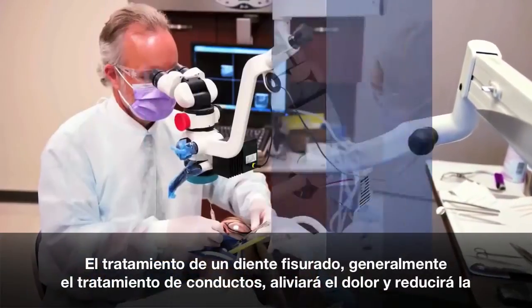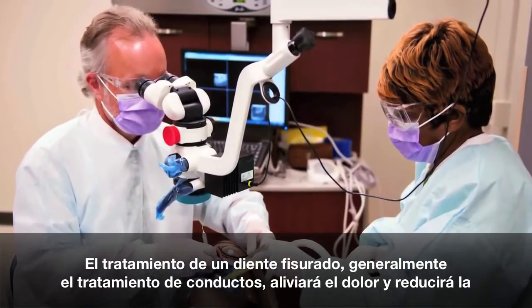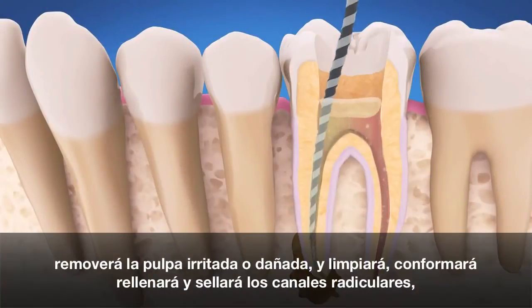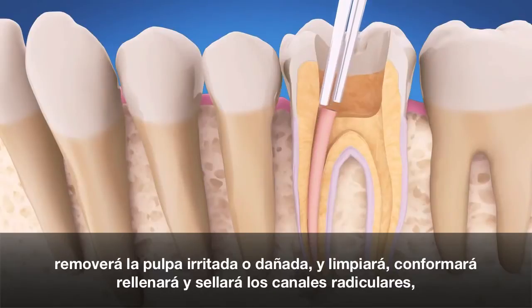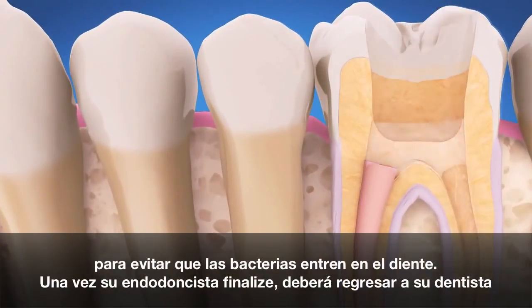Treating a cracked tooth, usually with a root canal procedure, will relieve your pain and reduce the likelihood that cracks will worsen. During root canal treatment, your endodontist removes the irritated or damaged pulp and cleans, shapes, fills, and seals the root canals to keep bacteria from entering the tooth.